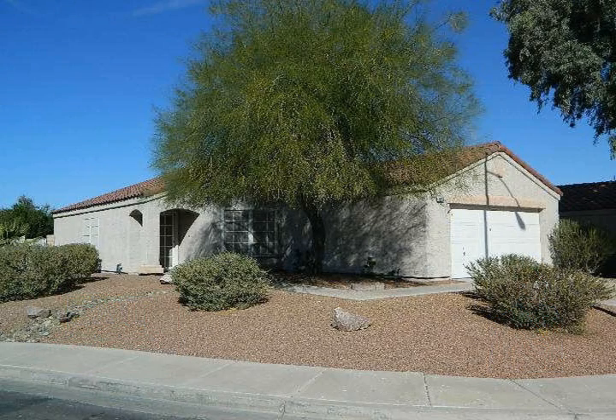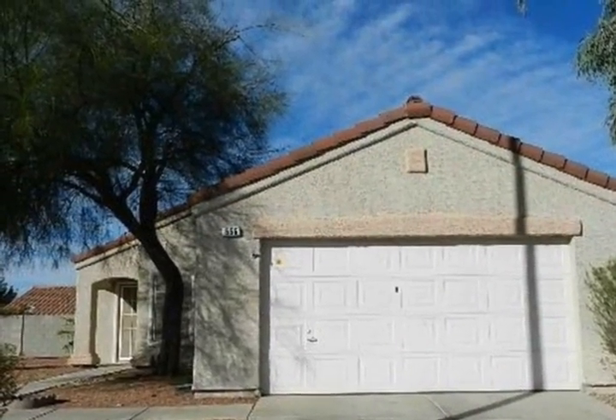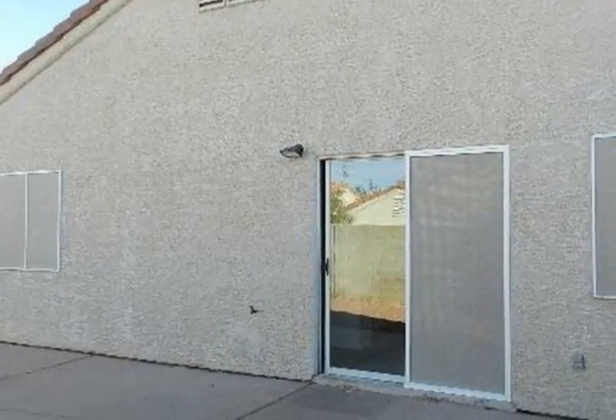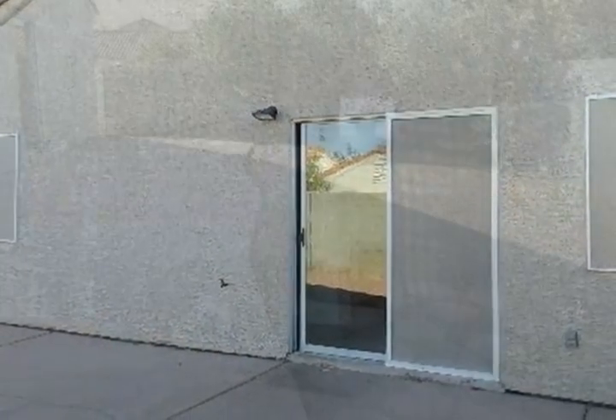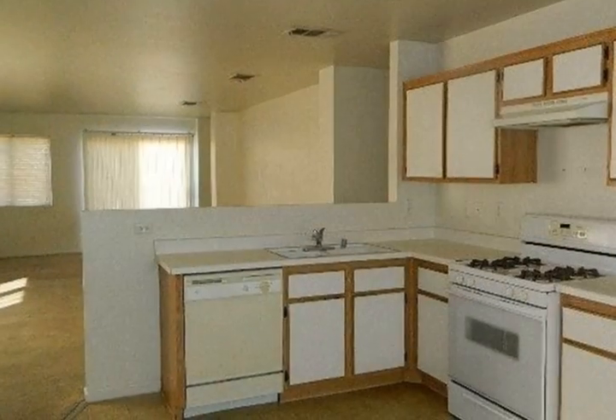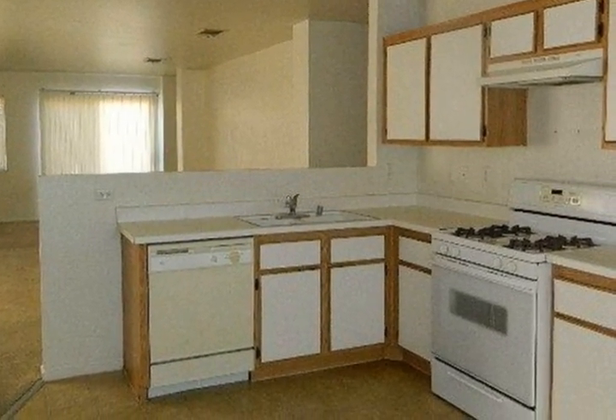A sweeping corner lot comes with this three-bedroom, two-bathroom, 1317 square foot home. Large living room, eat-in country style kitchen. The master suite includes carpet, and the master bathroom has a shower over the tub. Large patio and easy-care landscaping.